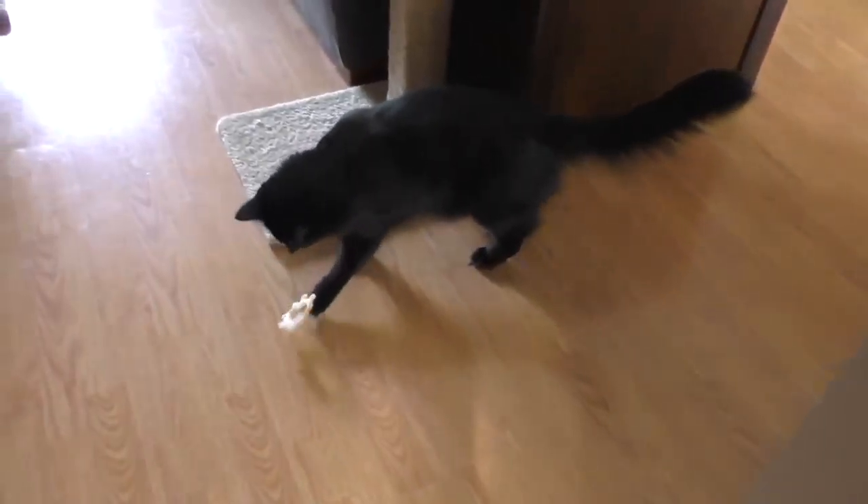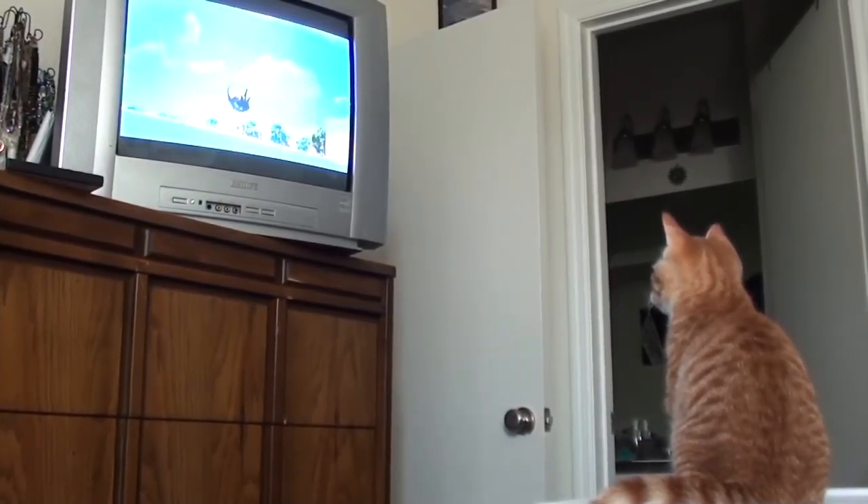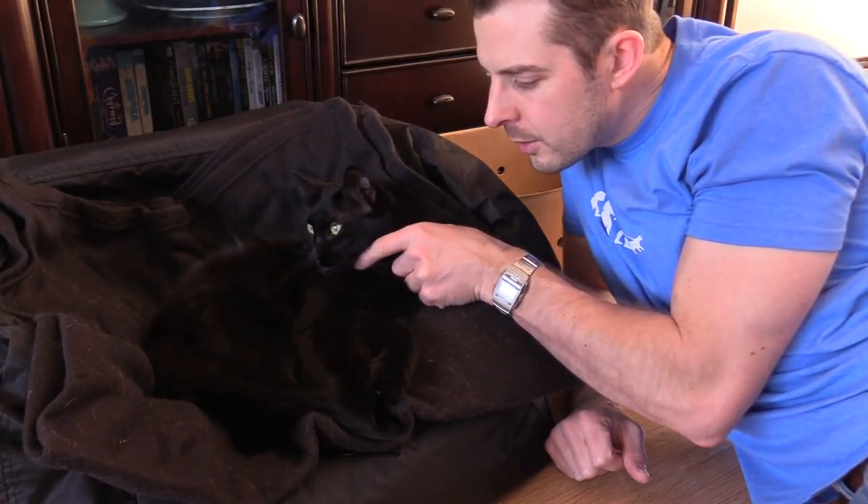Most pets hate fireworks. If your cats are scared of them, keep them occupied inside with playtime and treats. Use ambient noise from a radio or TV to mask the sound, and just be there for them to assure them it's going to be okay.